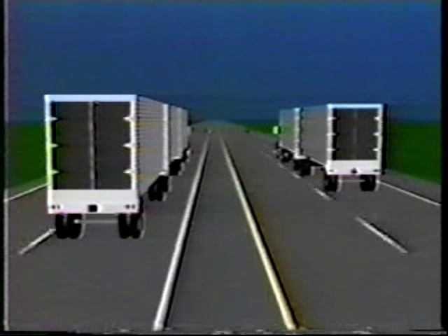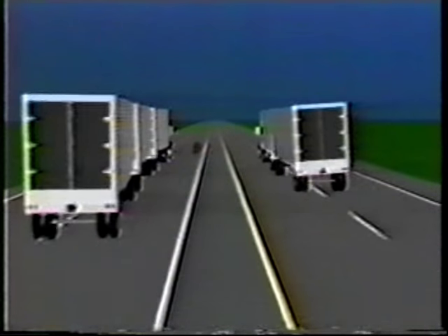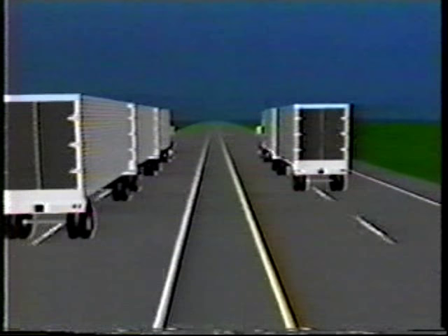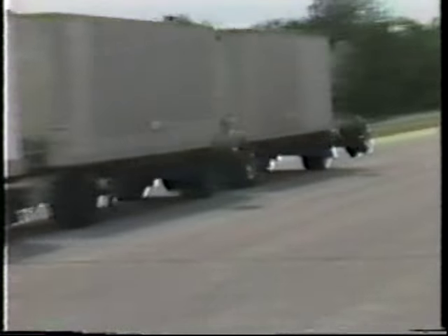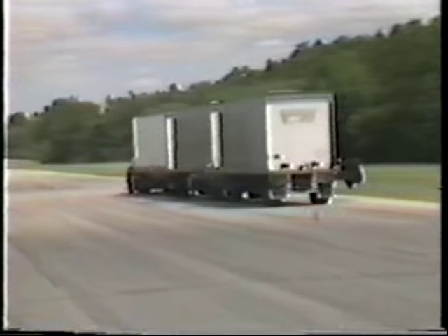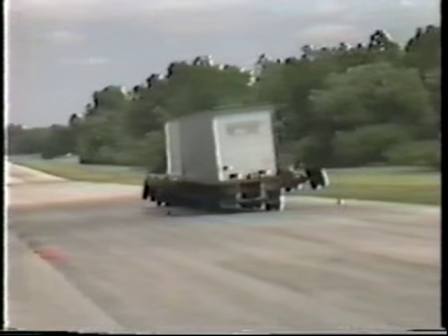Analysis shows that the C dolly concept does reduce rearward amplification. When our test track maneuver is repeated with a triple trailer rig using C dollies, the performance improvement is dramatic.